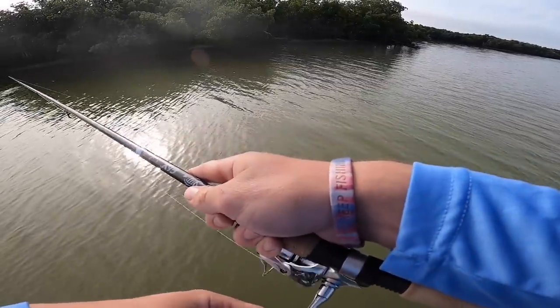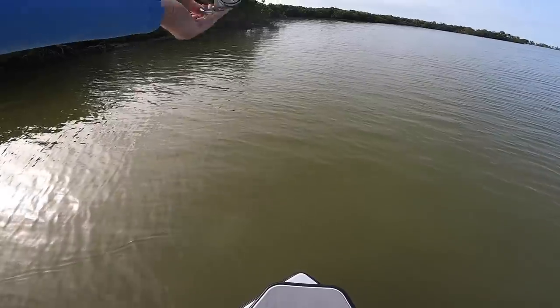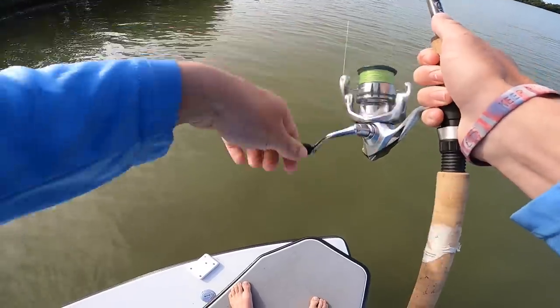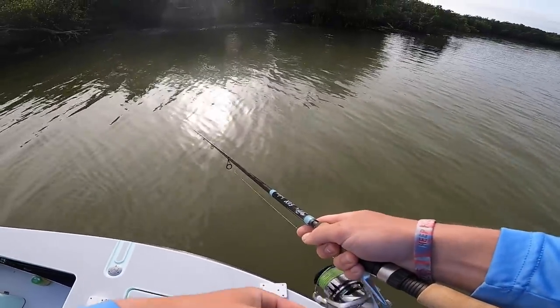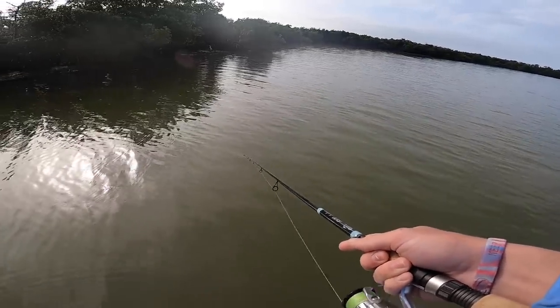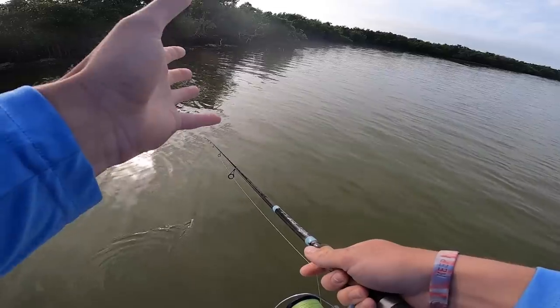There he goes — look at him go. That's a snook right there. Wow, good one too. That right there is the fish we're primarily after. I've never caught a big snook in my entire life, and yeah, it's probably the harder fish to catch — a little more spooky? Not necessarily. But that's a big one, I could not see him for the life of me.